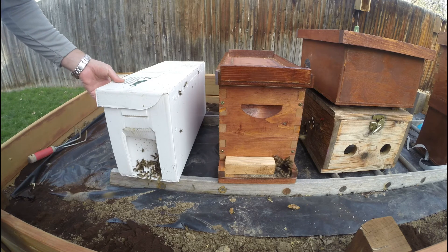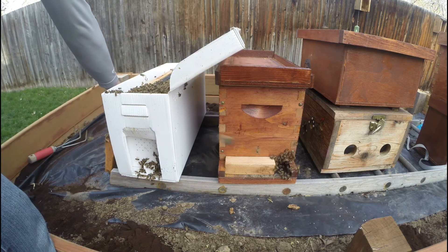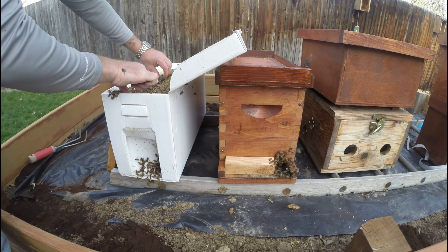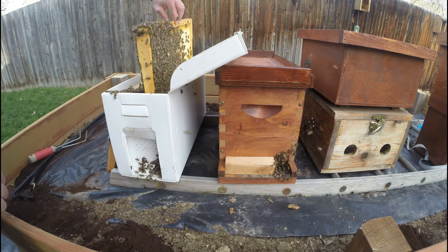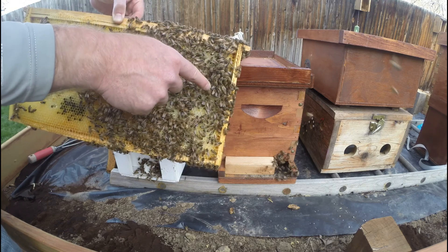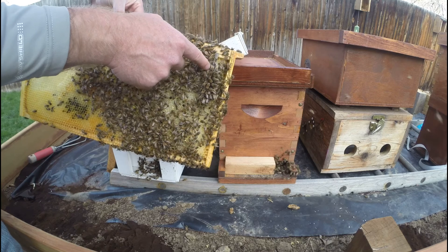Ever wondered if a queen has mated or not? You can tell pretty easily by taking a look at how interested the bees are in the queen. I've got her caged and you can see a very distinct difference in the way they're treating one queen versus the other. These are all bees from the same colony. You can see this queen cage right here — they are all over this queen, they just cannot leave her alone. That tells me she's producing lots of pheromones and she's been mated — she's ready to go.